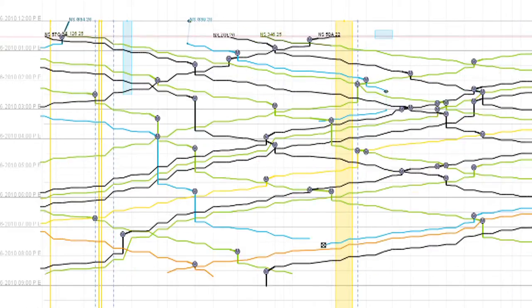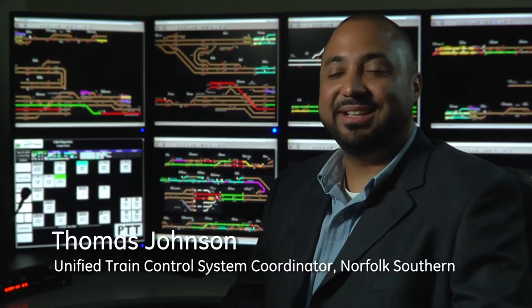It starts out with a description of the railroad's operating plan — what trains are we supposed to run today? It can work that all out in a fraction of a second. Movement Planner helps me see the best route to get the trains to their destinations.